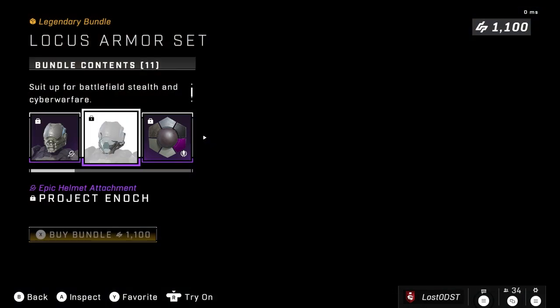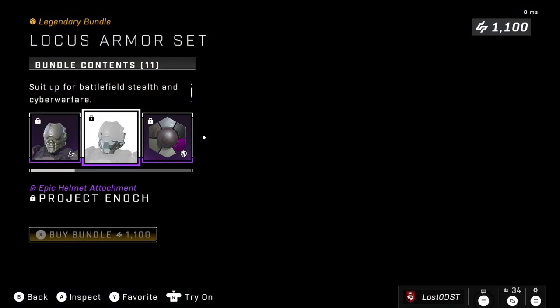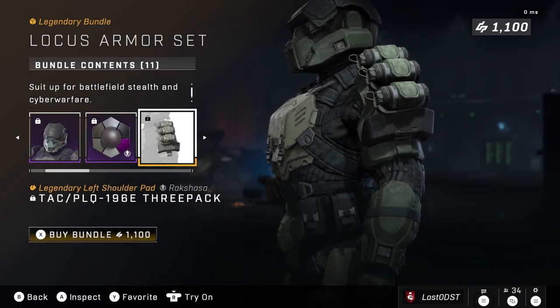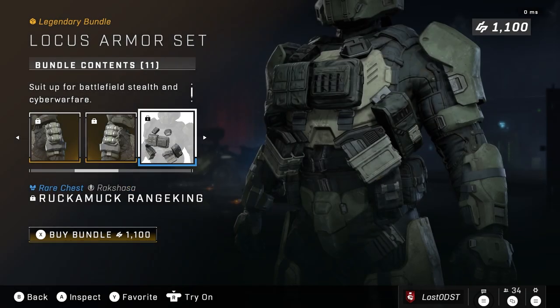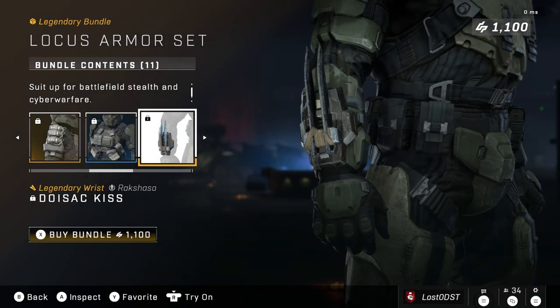We got the Locust armor set — it has returned. That's the Locust helmet, Project Enoch. I do like this attachment; it's a really unique attachment. We got this purplish coating kind of thing — oh, this is a water bottle! So the water bottle shoulders are back.